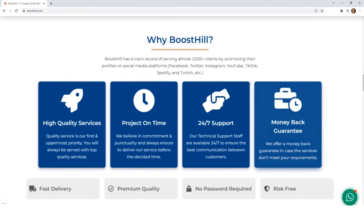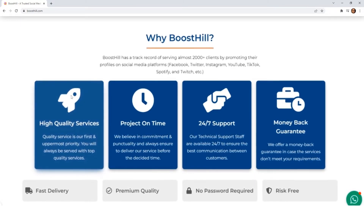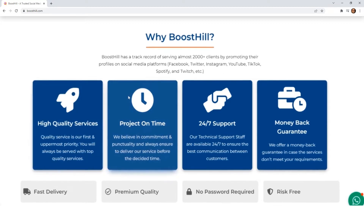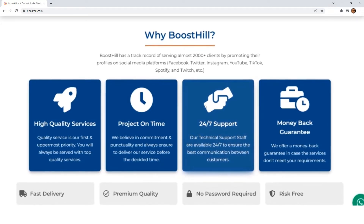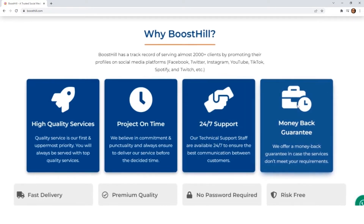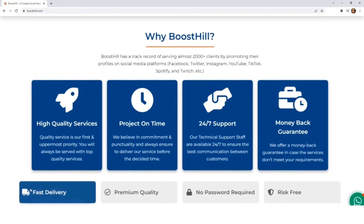Why is Boost Hill a good choice for you? It speaks for itself as we never compromise on quality services and on-time delivery. Along with that, we have a live technical support team and also a money-back guarantee in case the services don't meet your requirements. We try to be as fast as possible in a quality-conscious manner.